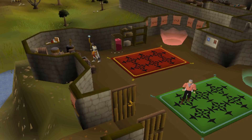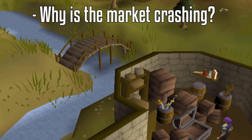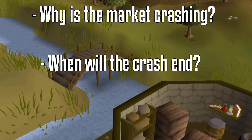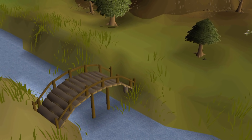For players who are newer or do not follow the RuneScape economy very closely, this may be the first recession that they're seeing, and for them it might be a little bit scary. In this video, I want to talk about why the OSRS economy is crashing, when we may see it come to an end, and how you can take advantage of these cheap prices while they last.